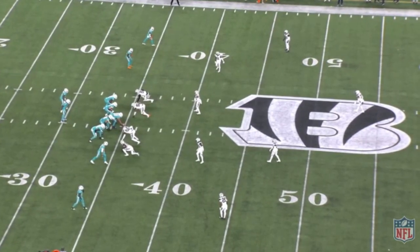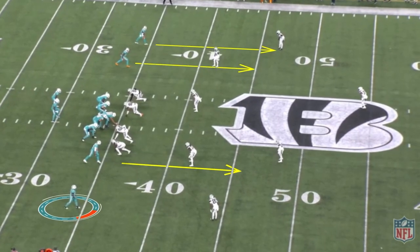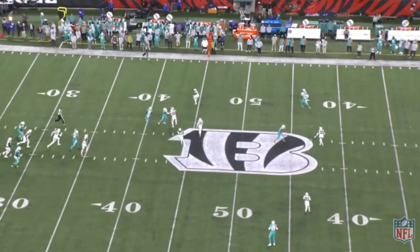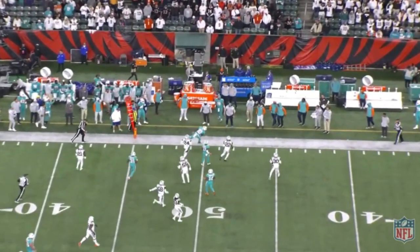The other part to this offense is they will clear out the field, get all verticals, and then get Tyreek Hill underneath. Because he's just as fast going horizontal as he is going vertical. And right here, all he's looking for is an opening — just looking for an opening to turn it up and try to get as many yards as he possibly can.